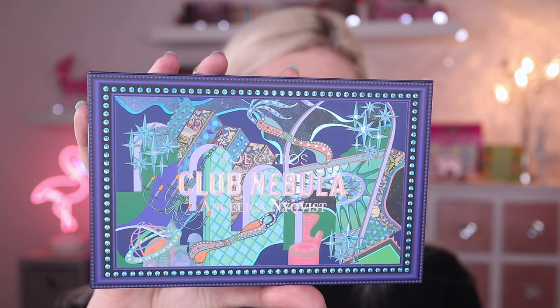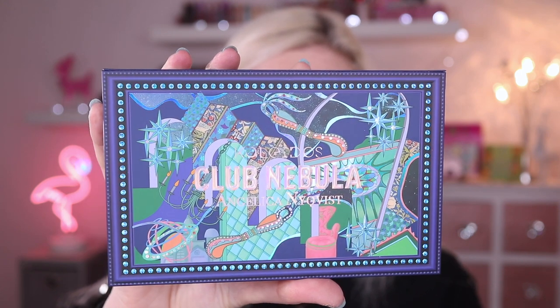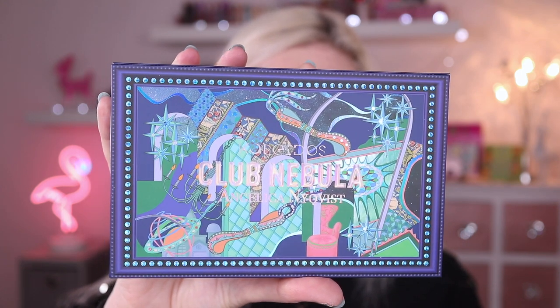I'm just going to bring this up close so you can take a moment to appreciate just how gorgeous that artwork is, because it's absolutely stunning. On the back it says: the Club Nebula palette is a collection of my favourite shades for my favourite people. And that's from Anjelika herself.